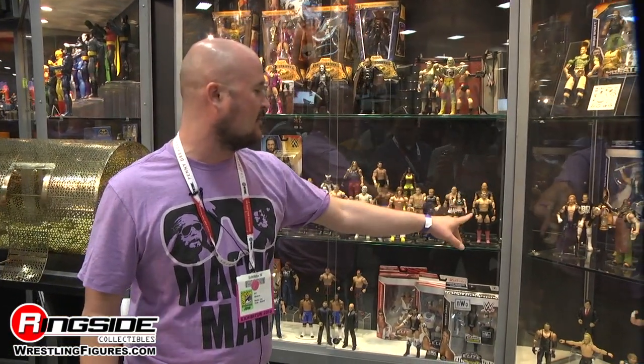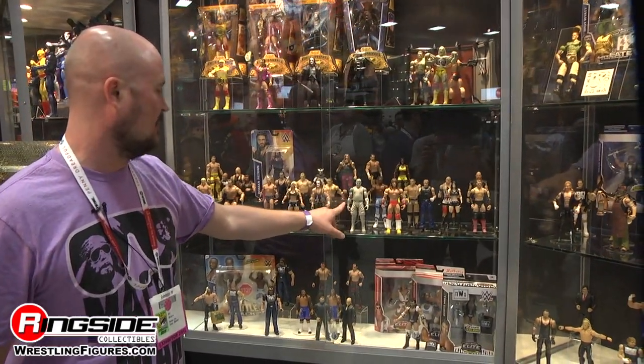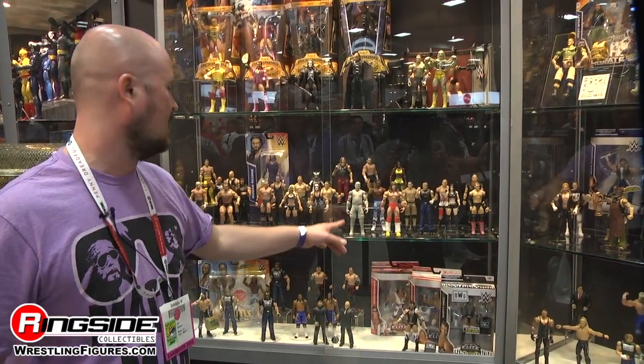Series 57 will include Finn Balor's debut, Paige coming back out again, Erick Rowan in the new black sheep outfit, and the big guy. We're also showing a prototype work in progress on Kevin Owens.